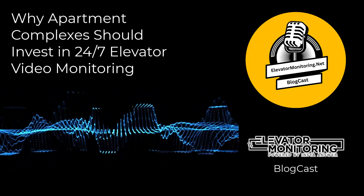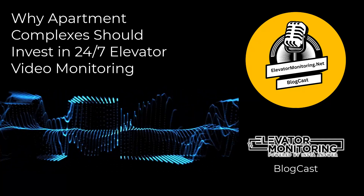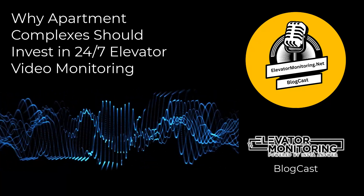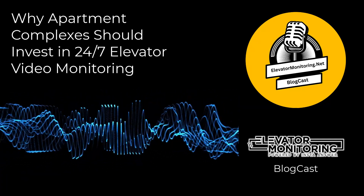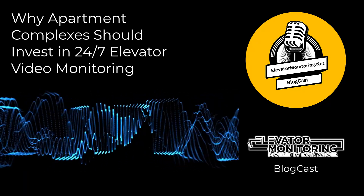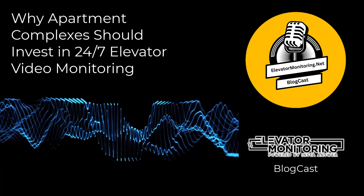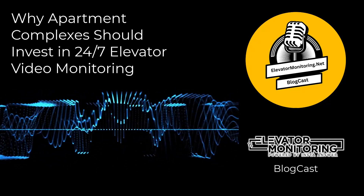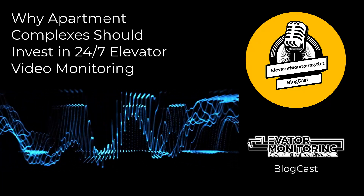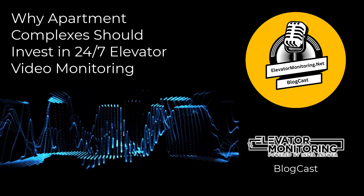With elevator video monitoring, real-time surveillance ensures that any issues are promptly identified and resolved, ensuring the continuous operation and safety of the elevator. Additionally, video monitoring can deter vandalism and misuse of elevator facilities, which are common issues in large residential complexes. By recording all elevator activity, video systems help identify individuals responsible for damage, thus providing a basis for taking appropriate action and reducing future incidents.